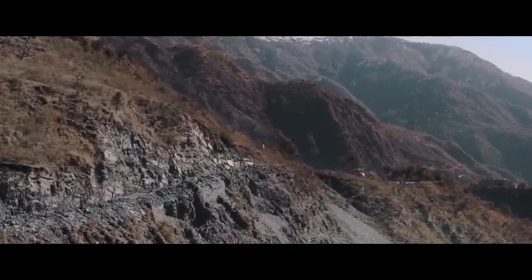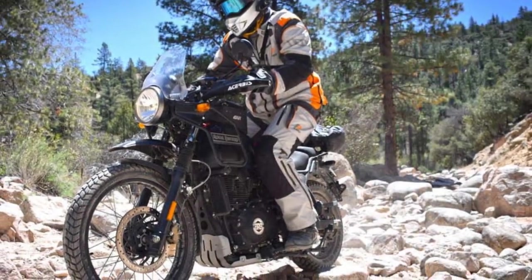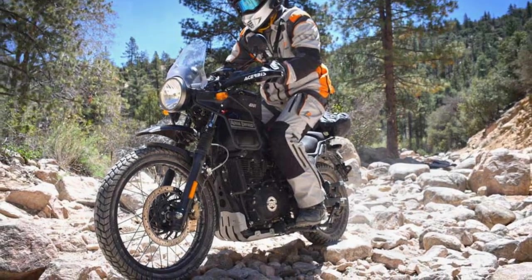Braking performance is satisfactory, with a single-disc brake at the front and rear. While it may not offer the stopping power of high-performance sports bikes, it is more than adequate for the Himalayan's intended use.